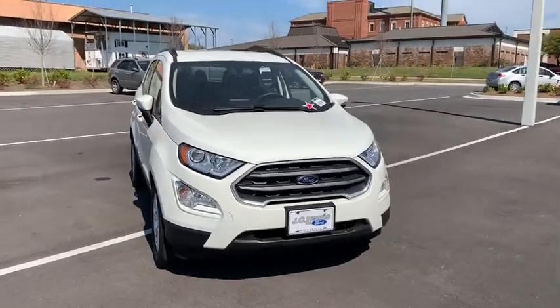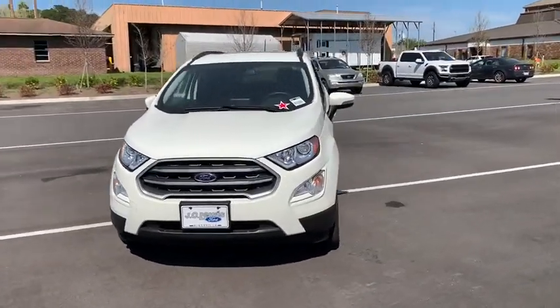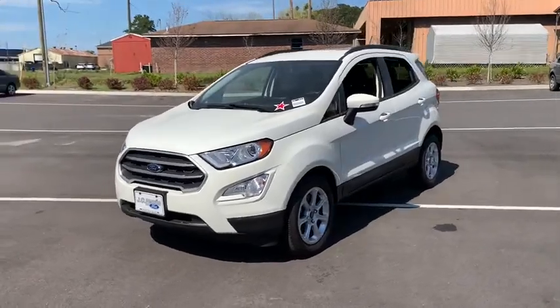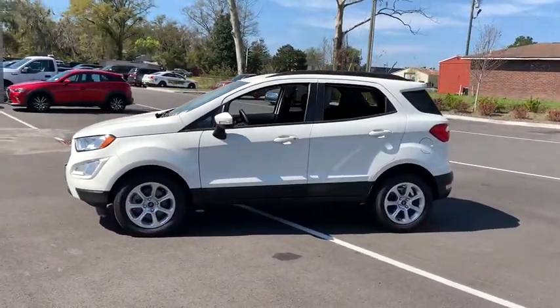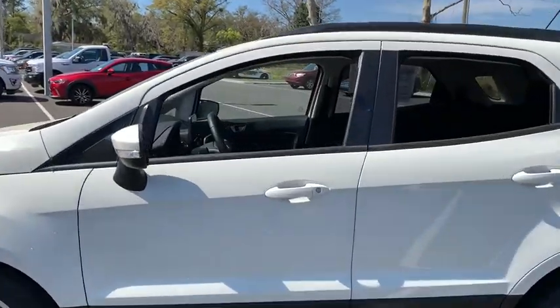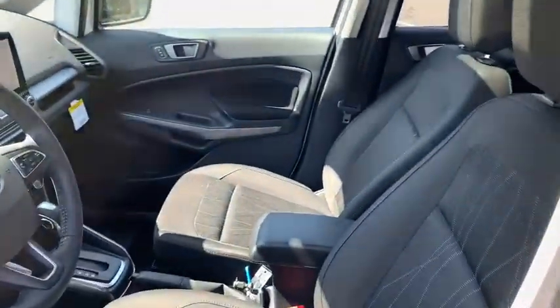You are going to love the 2020 Ford EcoSport. The Ford EcoSport has an upgraded interior that provides you all the features you could ever want. It also offers you the functionality of an SUV, but in a size where you feel in control. This vehicle has less than 3,000 miles.